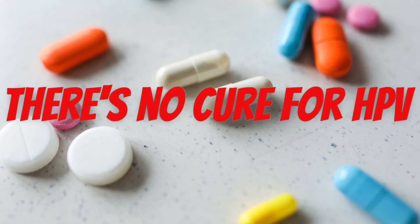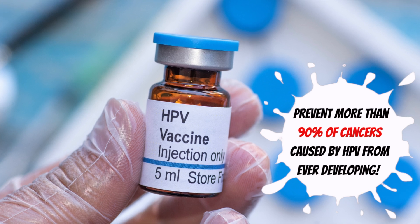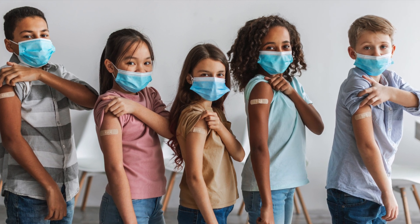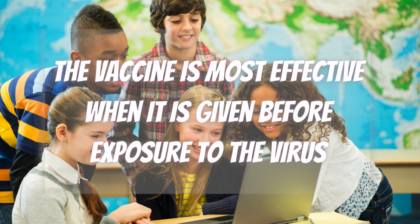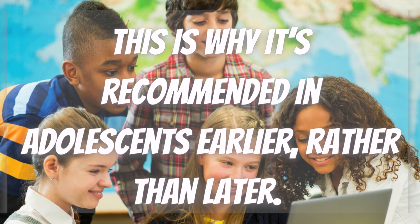Unfortunately, there's no cure for HPV, but there are things you can do to protect yourself. You can get the HPV vaccine, which will protect you from the most common types of HPV that lead to genital warts and cancer. The HPV vaccine is safe and effective and can prevent more than 90% of cancers caused by HPV from ever developing. The CDC recommends that all boys and girls receive the HPV vaccine around age 11 or 12, though it can safely be given as early as age 9. The vaccine is given in two doses, 6 to 12 months apart. However, teens who get the HPV vaccine after age 15 will need three doses. The vaccine is most effective when given before exposure to the virus, which is why it's recommended in adolescents earlier rather than later.